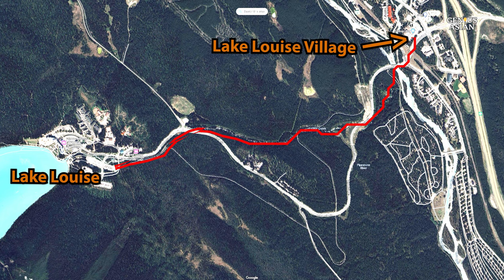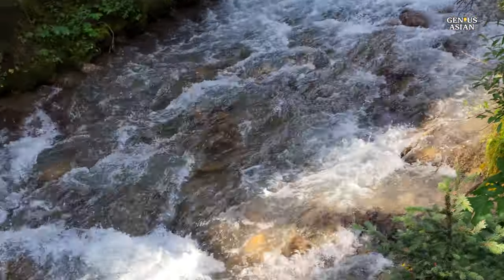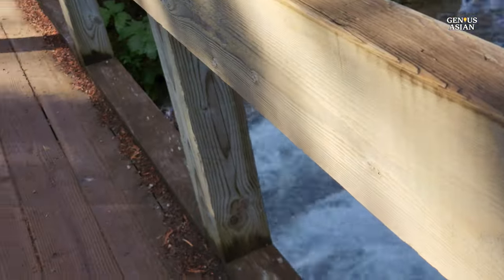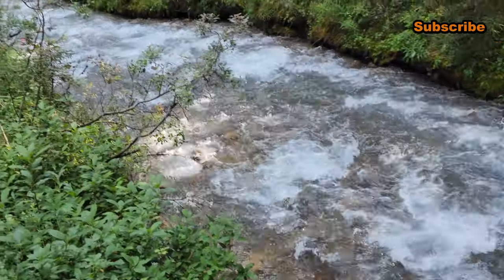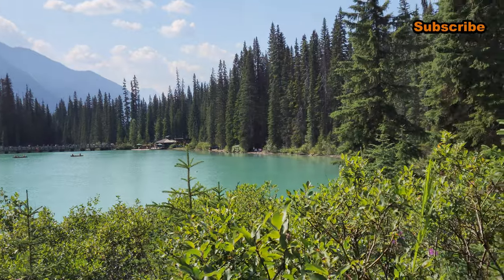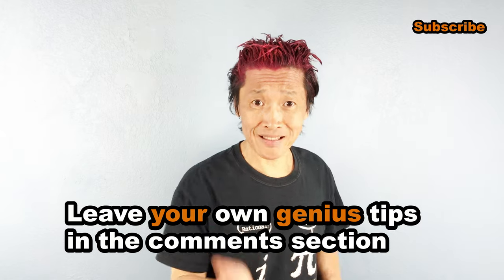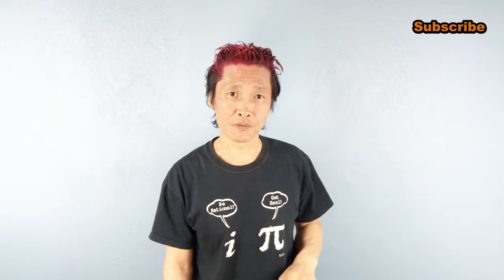If you stay in Lake Louise Village, you can take a 2.8-kilometer trail to reach Lake Louise, hiking through a thick subalpine forest following Louise Creek — a great way to connect with the natural beauty of this region. Thanks for joining us on this journey in the Canadian Rockies. These are just a few of the many marvelous places to explore. Don't forget to subscribe for future travel experiences, share this with people who need it, and leave your own genius tips in the comments below.